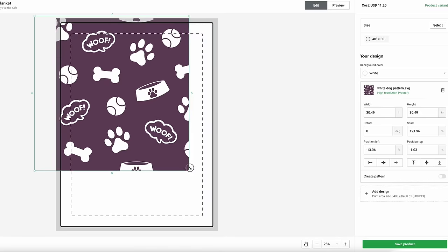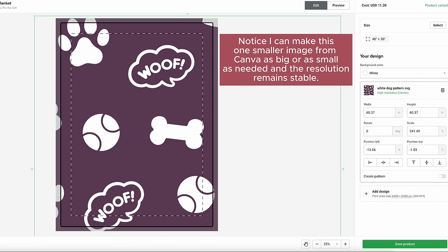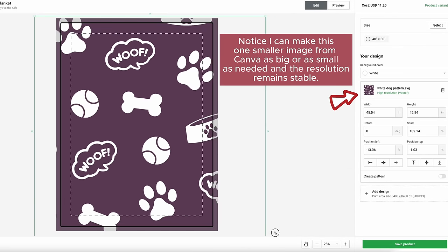And last but not least, if you are creating a smaller design for a larger product, I know that can sometimes be challenging when you're designing for something in Canva and trying to get it to work for a very large design template like they are for blankets. The trick here is to export that design as an SVG from Canva. You do have to have a pro account in order to export as an SVG, but what this allows you to do is convert your image to a scalable vector graphic, which means it can be made as big or as small as you need it to be without losing resolution integrity. This works particularly well for blankets because they are so big as a design template.